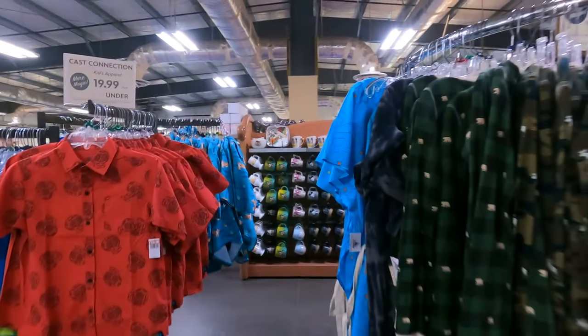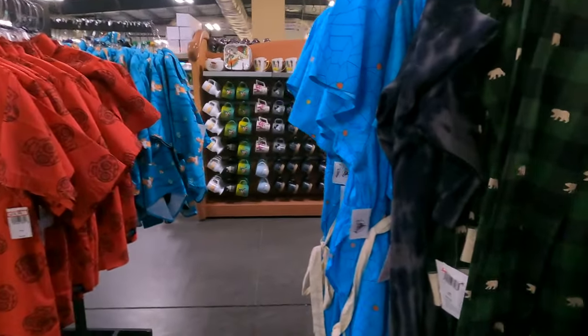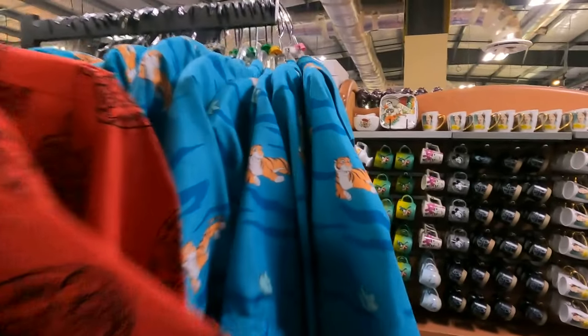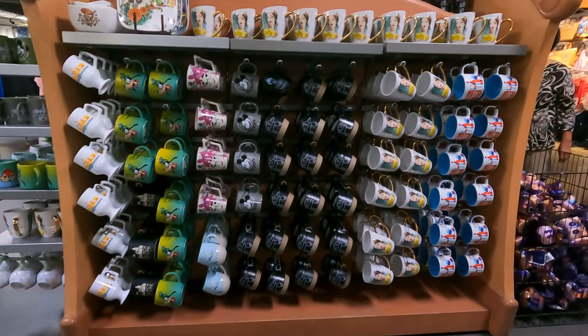Oh look at the pajamas! These are really nice — they are $20.99, marked down from $34.99. And they've got a bunch of coffee cups if you're a coffee cup person.